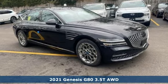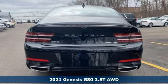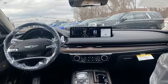Here's a new 2021 Genesis G80. This G80 is a premium driving experience taken up a notch. You'll look forward to every drive with features like these.